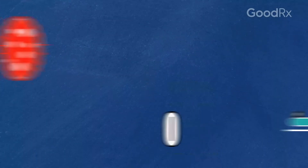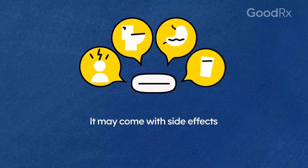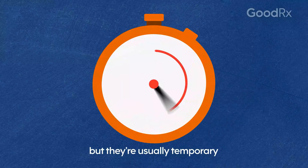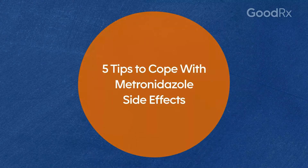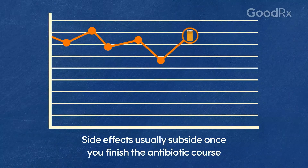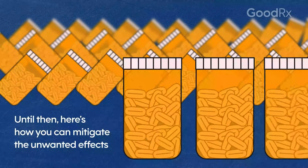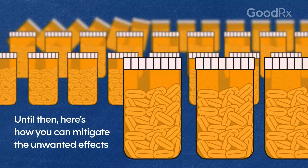Metronidazole is an antibiotic used to treat a wide variety of bacterial infections. It may come with side effects, but they're usually temporary. Side effects usually subside once you finish the antibiotic course. Until then, here's how you can mitigate the unwanted effects.